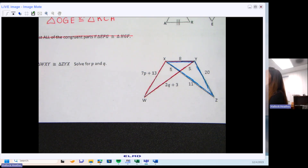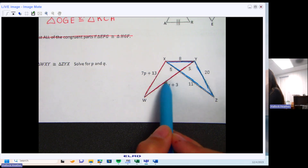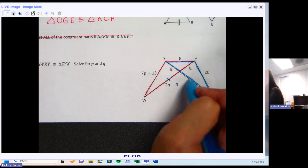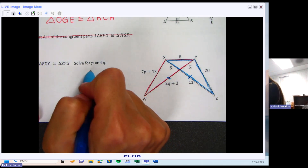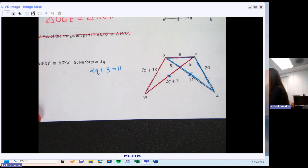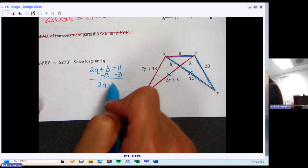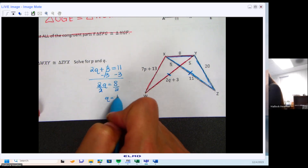Let's do Q first. It says 2Q plus 3 is the length of one side. What is that congruent to on the other triangle? 11. So this piece is congruent to that piece — I can set them equal to each other to solve for Q. So: 2Q + 3 = 11. Subtract three from both sides: 2Q = 8. Divide by two: Q = 4.